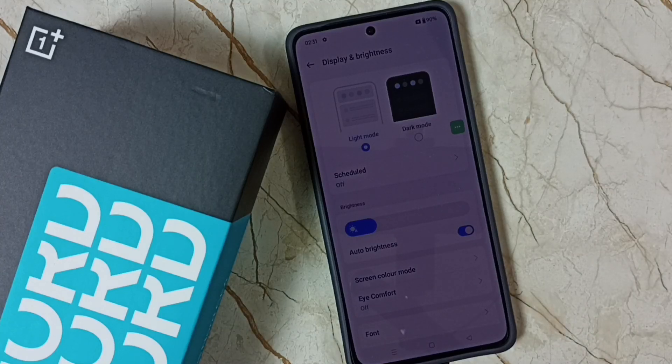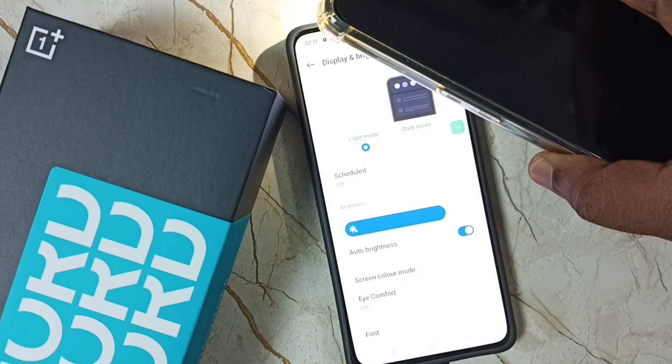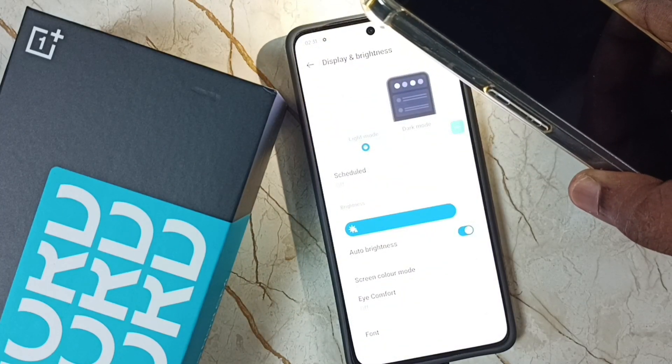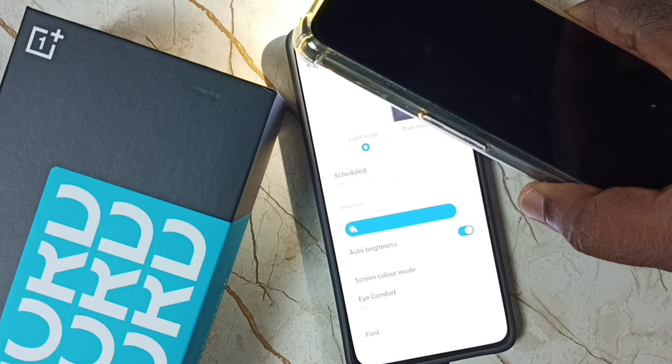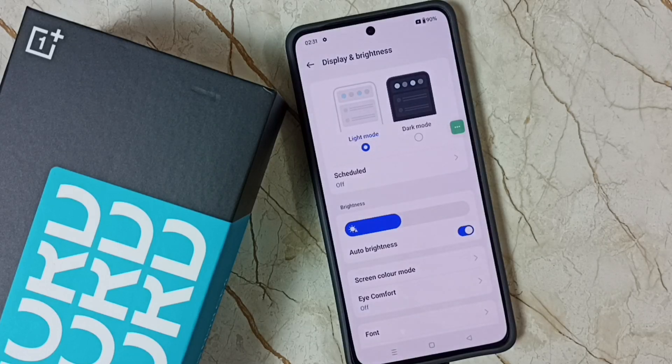Based on the light condition outside — see, using another mobile phone, you can see the brightness automatically increased. Now you can see the brightness automatically decreasing. This is how we can enable auto brightness if it is not working.